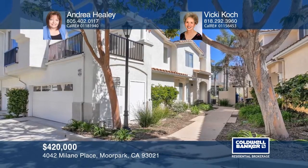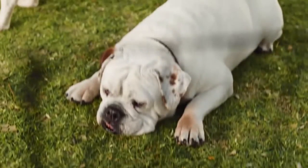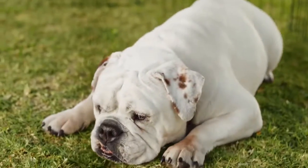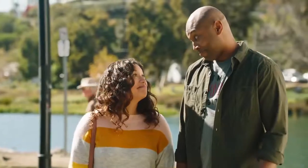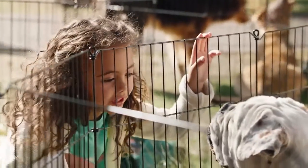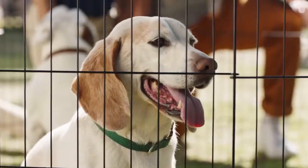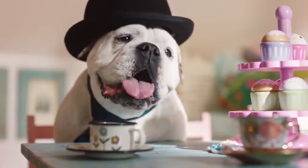The Coldwell Banker Homes for Dogs Project has helped find homes for thousands of shelter dogs. Because our agents don't just understand real estate — they understand what home is all about.